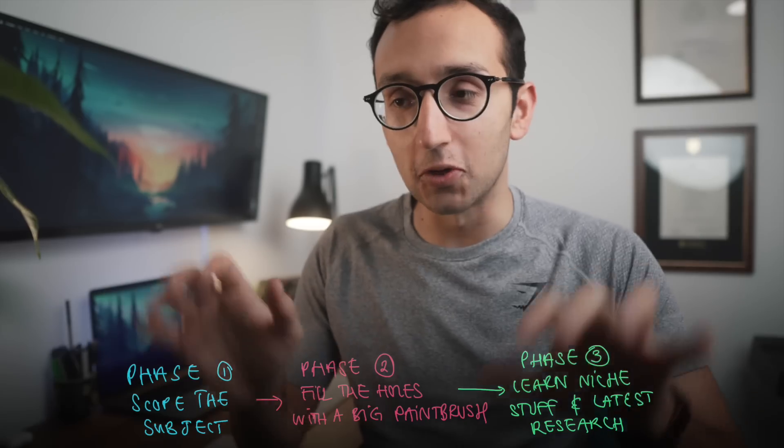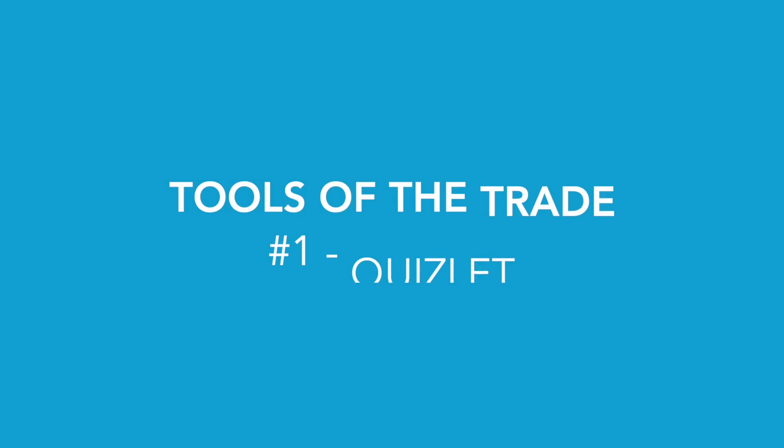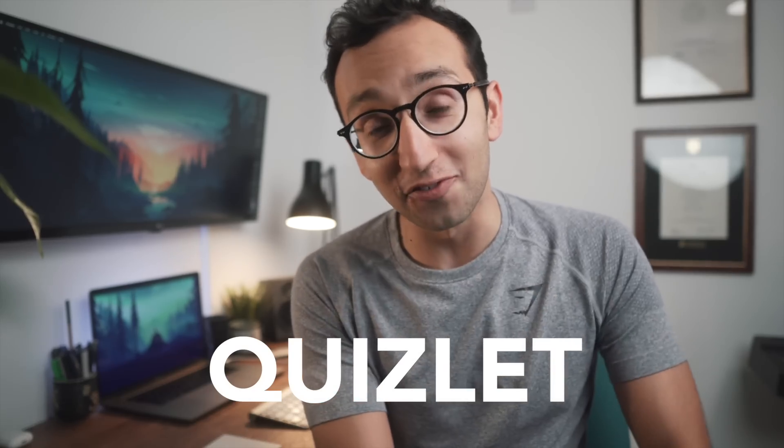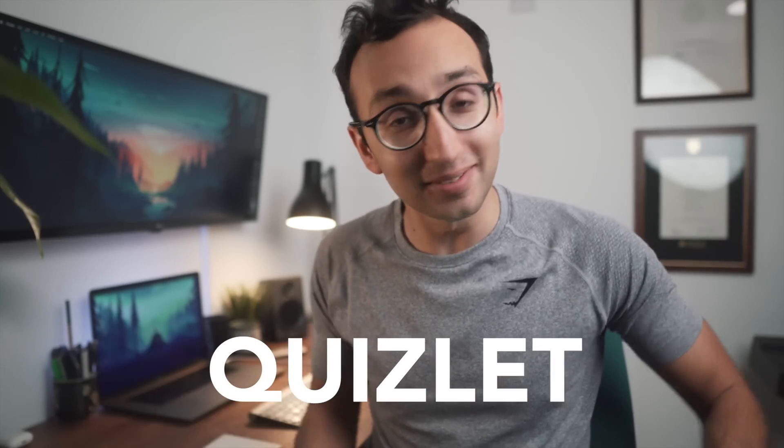Now onto the tools of the trade — the tools I'm going to be using to build my study empire over the next year. First, my flashcard app of choice is going to be Quizlet, who are the presenting sponsor for this video, so thank you to Quizlet. I'd considered using Quizlet for a while — I dabbled with it in medical school for anatomy and pharmacology, but mostly ended up using Anki just because it's what I knew.